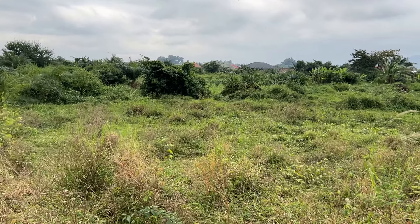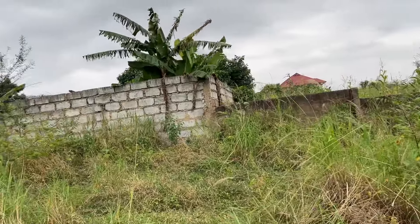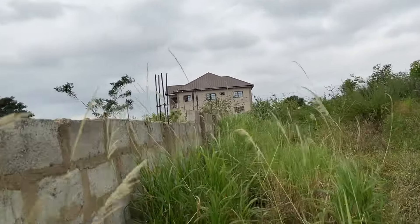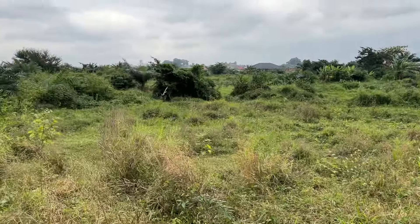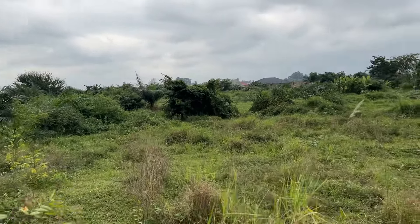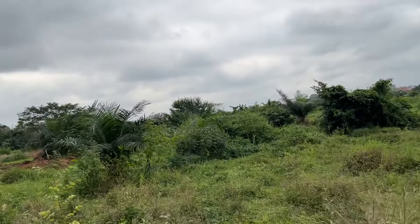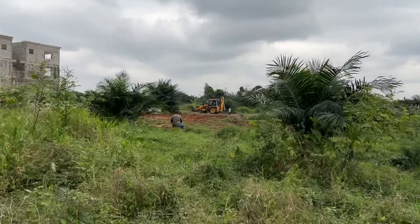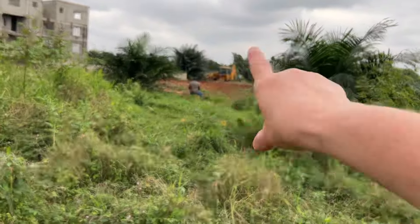Praise the Lord, welcome to AIM. We're here at the property that's for sale close to where we live. This is the secretary's house right here — these are the four plots and the two plots that are already sold. On the other side of this is a road. I just want to do this video to show you guys some of the land that is still available over here for sale. We have some work going on — we are grading two plots that somebody has bought, so those two plots are sold.